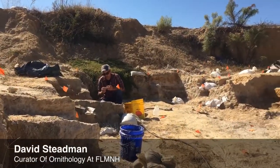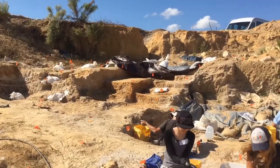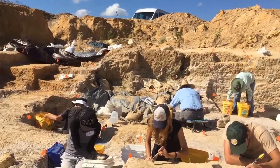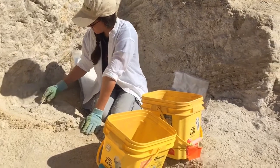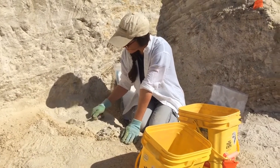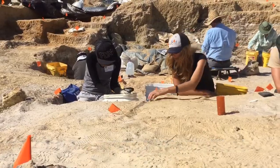This site was discovered last year and it represents a time period in the neighborhood of five million years ago. Every day we have anywhere from two to four people from the Florida Museum of Natural History working here, plus volunteers. Last spring there were over a hundred volunteers. This season we have about 70 right now.